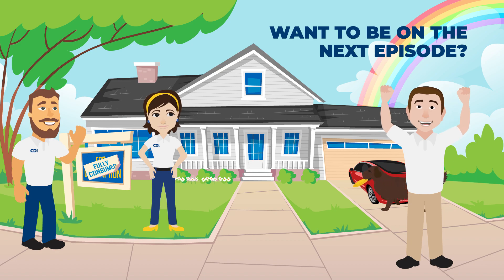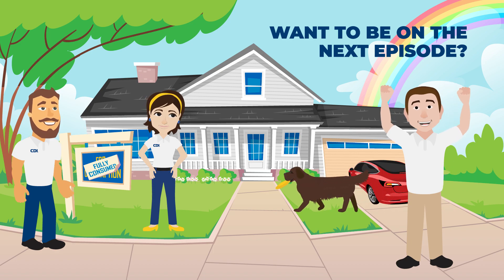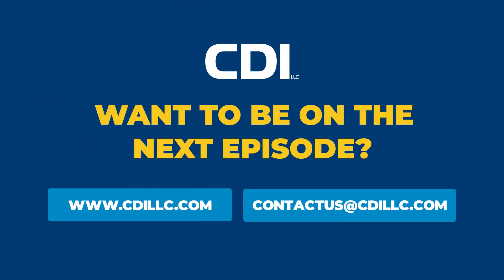Want to be on the next episode? Reach out today to learn why the C in CDI is for consumption.